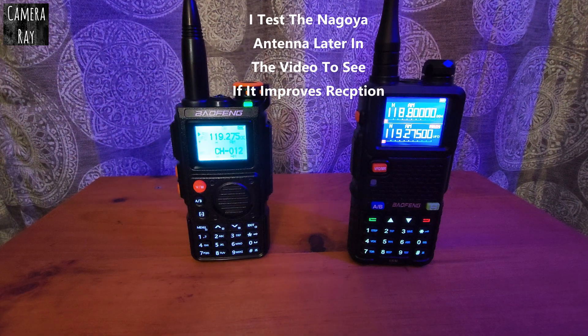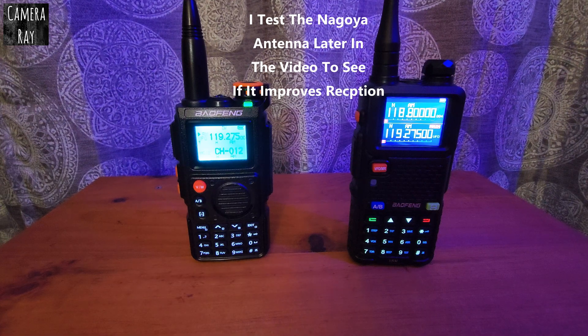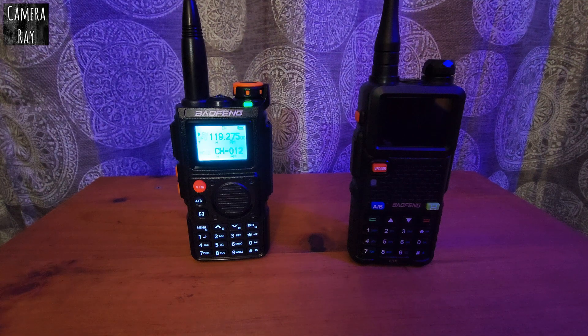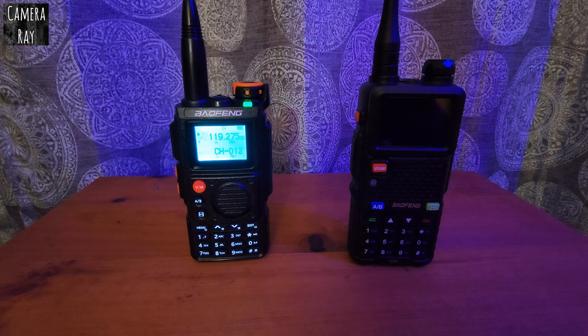I wanted to test this inside my house right in front of a window to see how well it does. I've also tested this at another airport that's somewhat nearby, and the K6 seems to pick it up much further out than the 5RM does. I don't know if it's just a limited sample, but it seems like the K6 can pick up further out and has a little better range.